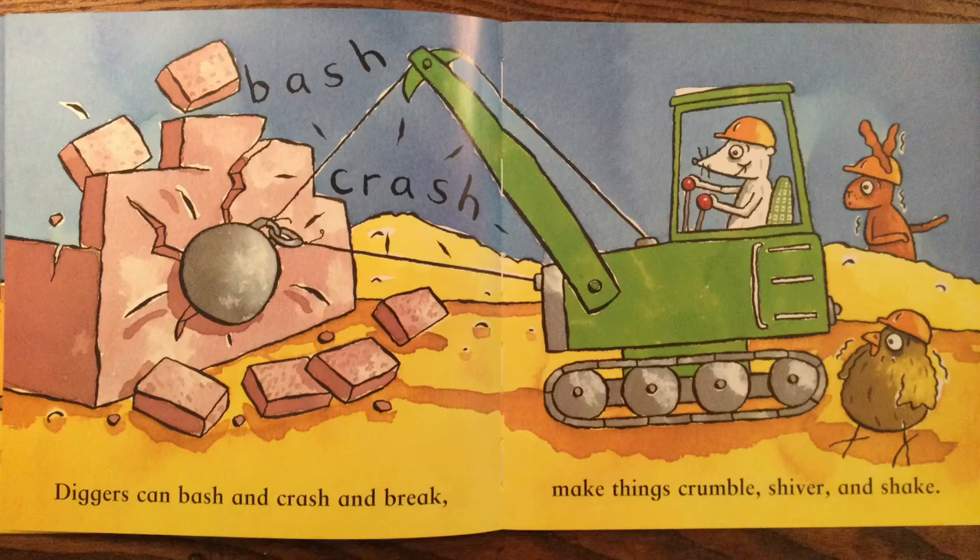Diggers can bash and crash and break. Make things crumble, shiver and shake.